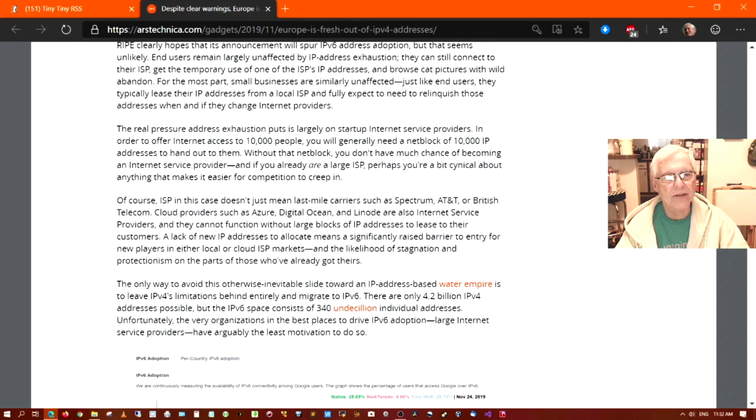ISP in this case doesn't just mean last-mile carriers such as Spectrum, AT&T, or British Telecom. Cloud providers such as Azure, Digital Ocean, and Linode are also internet service providers and they cannot function without large blocks of IP addresses to lease to their customers. The lack of new IP addresses means a significantly raised barrier to entry for new players in local or cloud ISP markets. The only way to avoid this slide toward an IP address-based water empire is to leave IPv4's limitations behind entirely and migrate to IPv6.